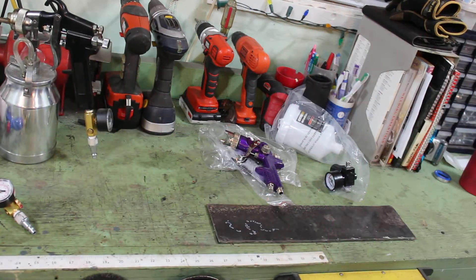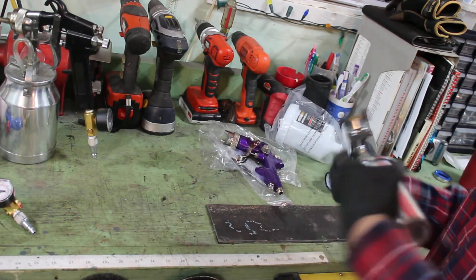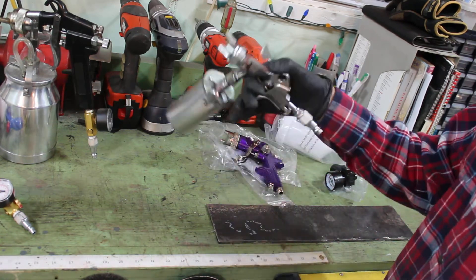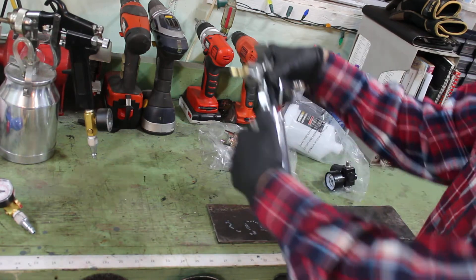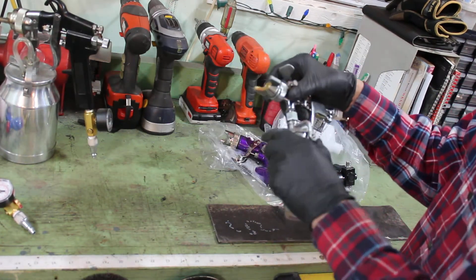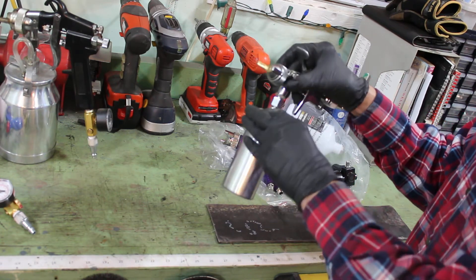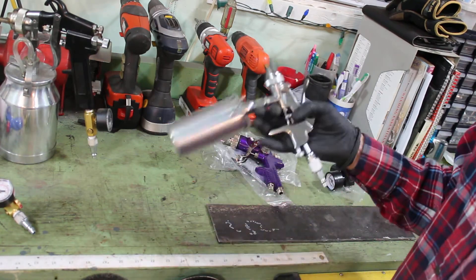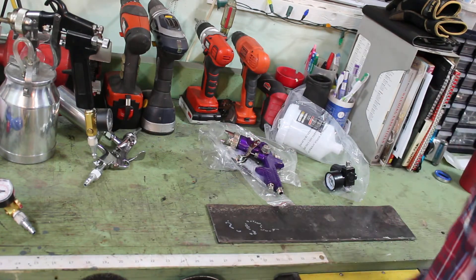The other gun I use, which I don't really use a whole lot — I thought it would be handy — is just a touch-up gun. It works the same as any other gun, just has a smaller canister. The good thing about these is it's a lot easier to clean and takes a lot less acetone or paint thinner to clean. It's handy, I suppose, but more often than not I'll use the regular HVLP gun to do touch-up work.